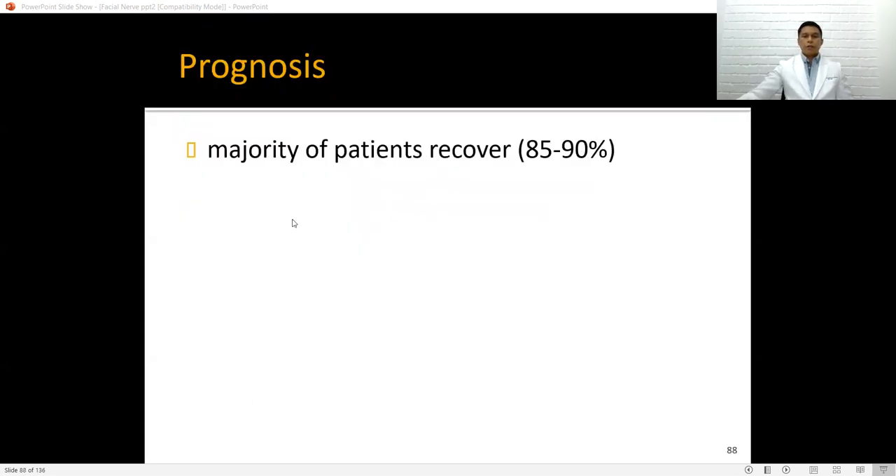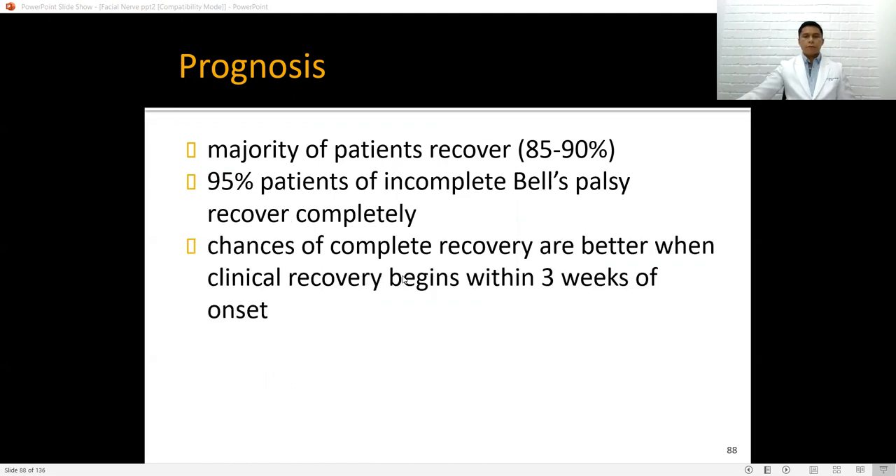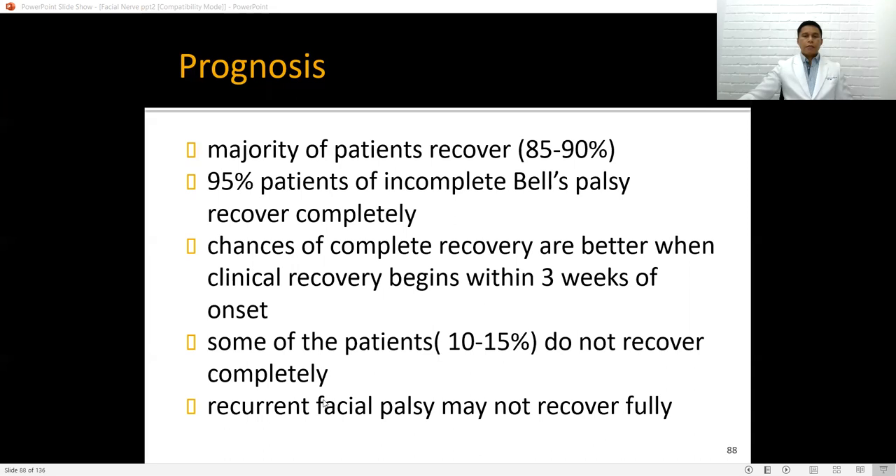Prognosis of Bell's palsy: the majority of patients recover — 85 to 90%. 95% of patients with incomplete Bell's palsy recover completely. Chances of complete recovery are better when clinical recovery begins within three weeks of onset. About 10 to 15% do not recover completely. Recurrent facial palsy may not recover fully, and full recovery in recurrent Bell's palsy is quite poor.